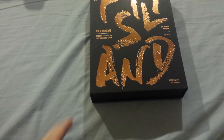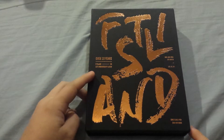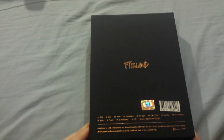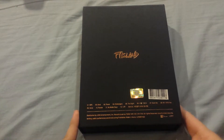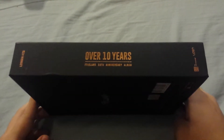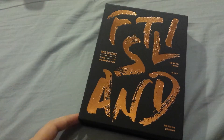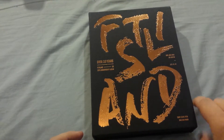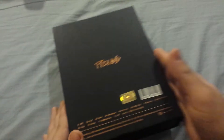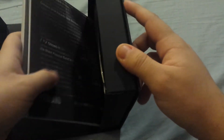So this is the front. You get the names of the members right here, and then the 10-year anniversary. On the back you get FT Island and a track listing — I always really like when albums have the track listing on the back. Here's the spine, with FT Island right there. This does have a box packaging, but they did it right — it has a magnet and it's thick, so if you put it like this it's not going to fall out. And there we have the photobook.